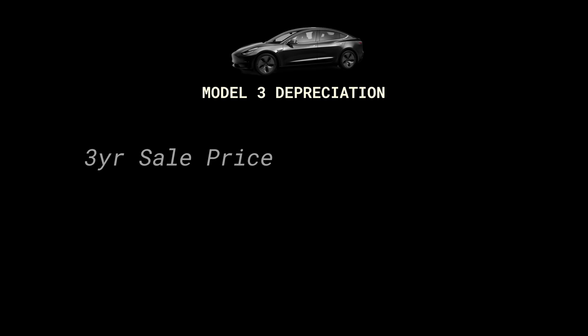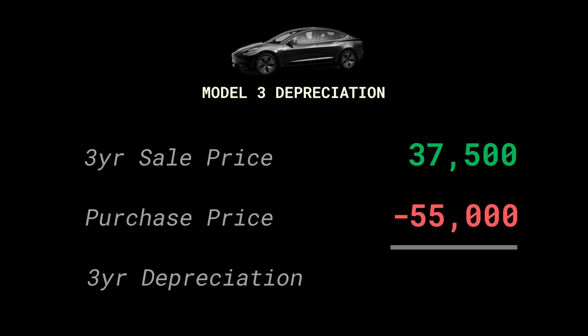Granted, there was a pandemic happening right when I listed it, but I still thought a lot of people would've been itching for it, considering there weren't many used ones out there and Tesla was asking a really high premium for similar used cars. In the end, I sold it for $37,500, giving me a depreciation of $17,500 — not including maintenance, repairs, or customizations, just the actual purchase price. And this was actually better than I anticipated, even though it still feels like a big loss.